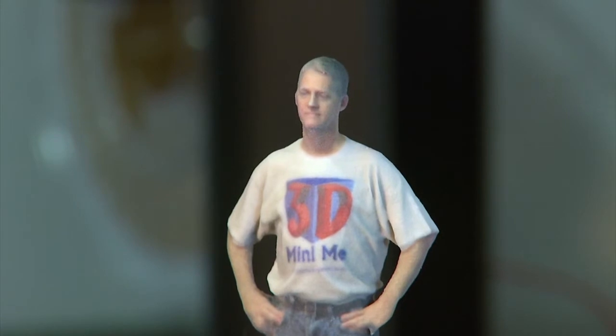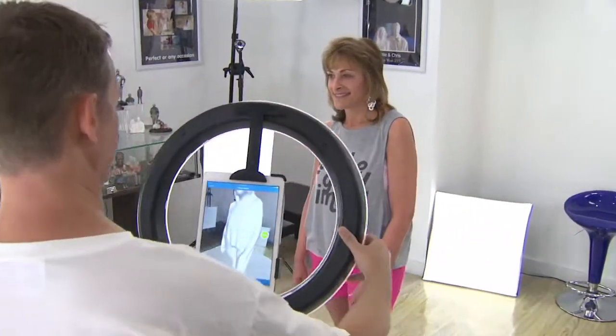It's absolutely awesome — a miniature sculpture of you in full color with incredible detail. Put this on your must-do list for Key West.